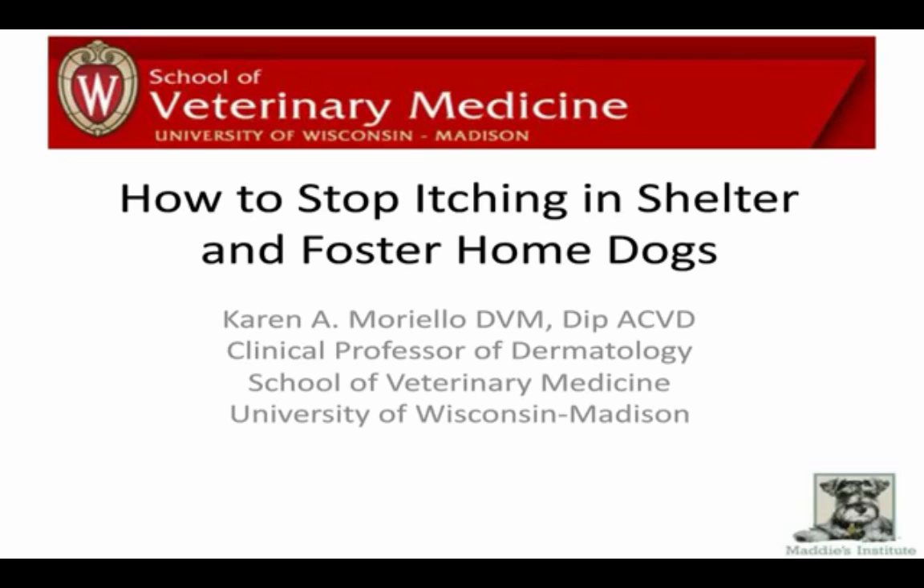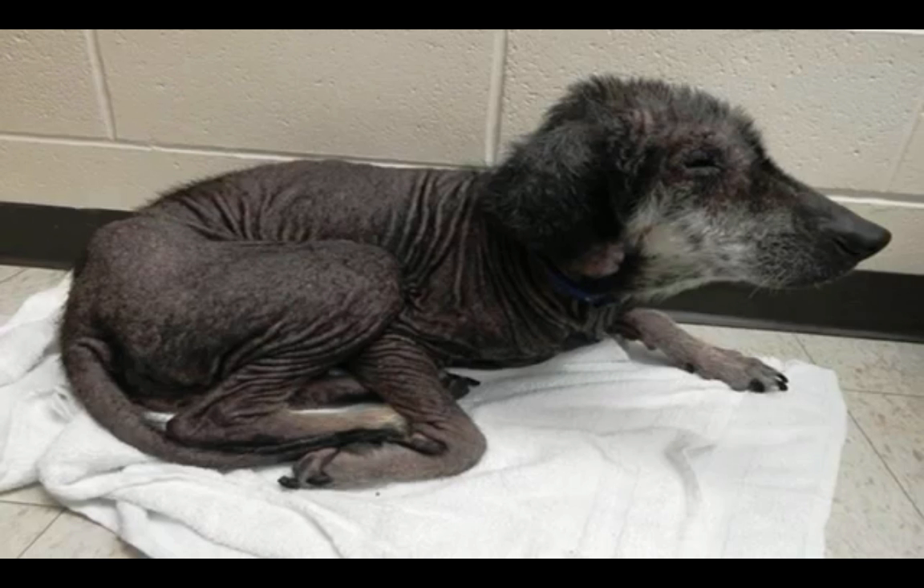This is a really timely topic because itching is the number one cause of skin problems in dogs. Here we have a little rescue dog, and it was really hard to get this dog placed in a foster home willing to take care of them. So one of the things I want to know is: what would be your objection to taking this little dog into foster care?